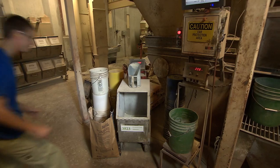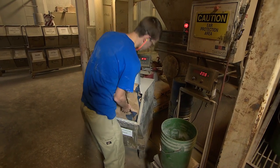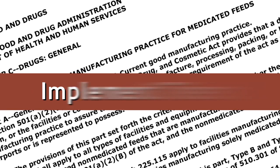You have a key role in food and feed safety — your job is important. Regardless of whether you need an FDA license to manufacture medicated feed, you are required to follow the medicated feed rules. Read them, implement them. They will help you make safe medicated feed and help keep food safe.